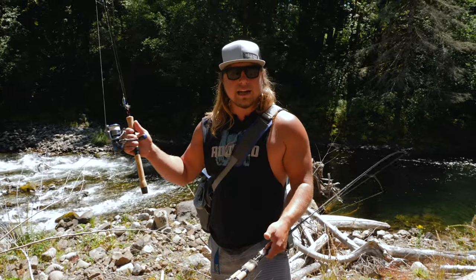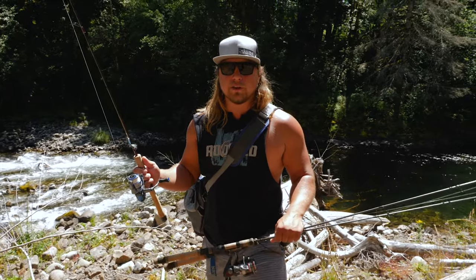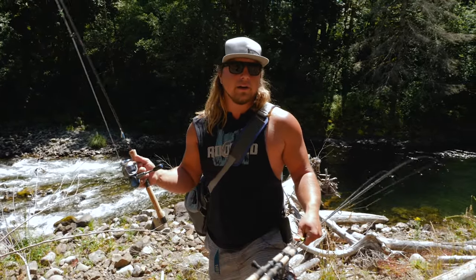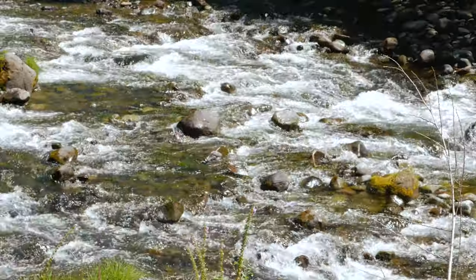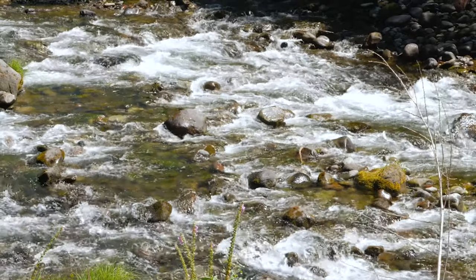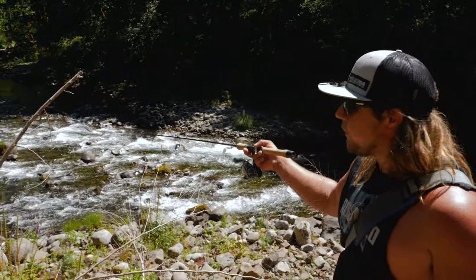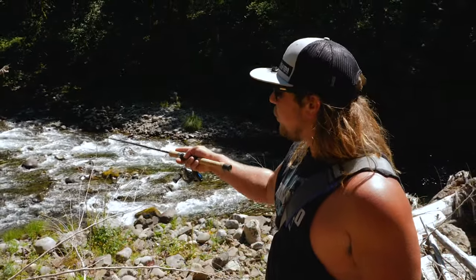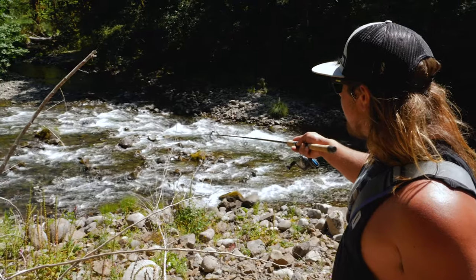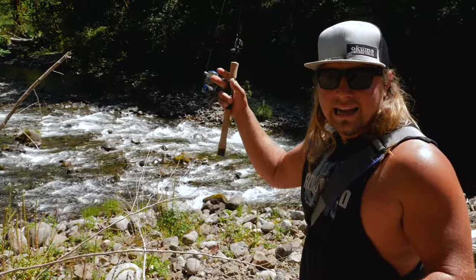What we have behind us is two different styles of water that I would stop and fish if I was trout fishing, whether it be with a spoon, spinner, fly, or anything else. What I'm going to start with is this fast, riffley water. A lot of times this is where you're going to find the highest density of trout — in this fast-moving, broken-up water. Each one of those boulders coming through the fast water can hold a fish or has room for a fish to live, eat, and hide.